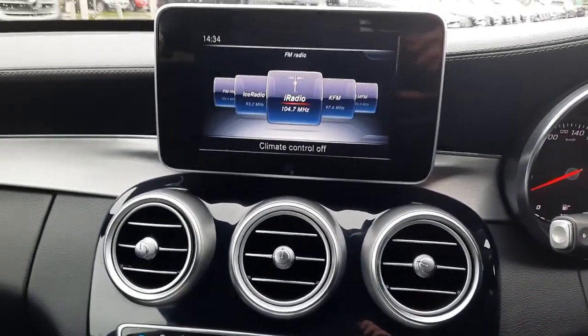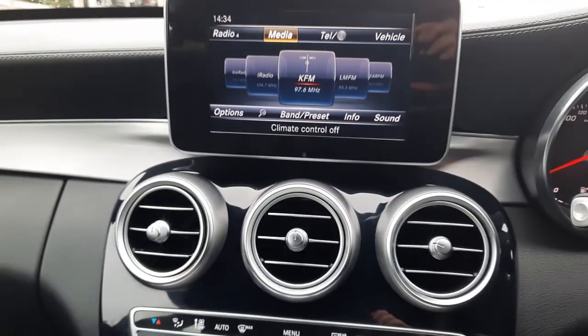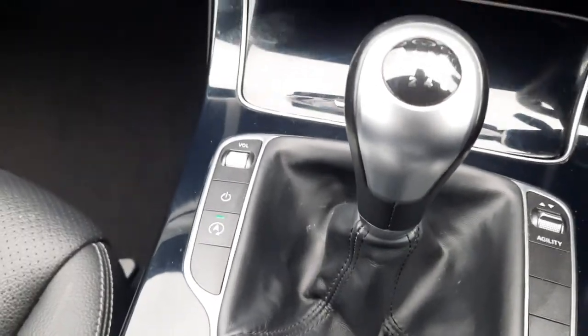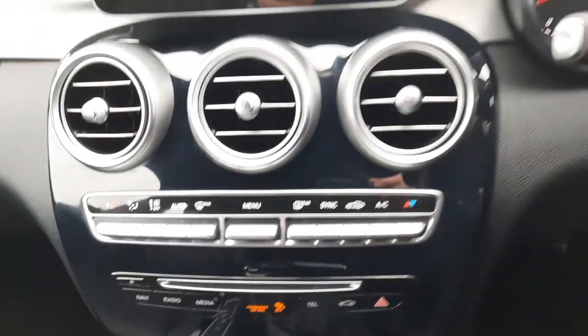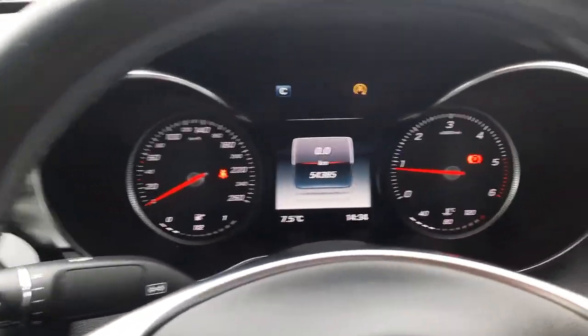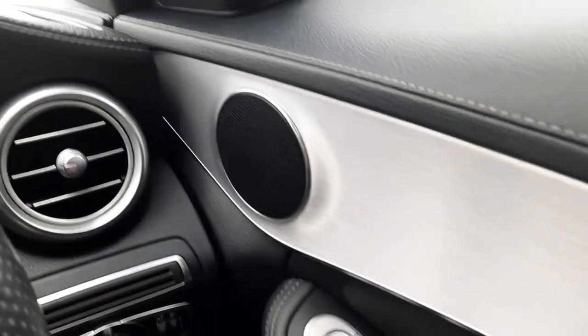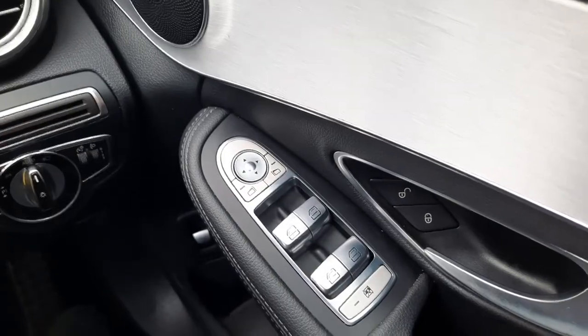Your radio menu, media menu, eco start-stop. Mileage as stated. Electric windows.